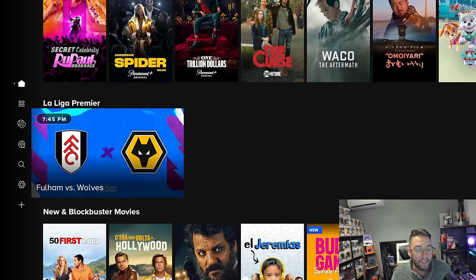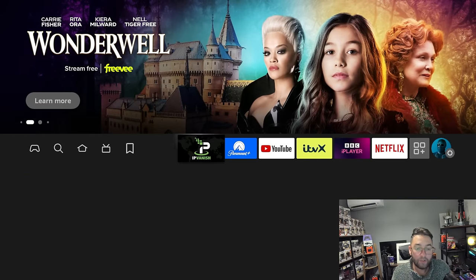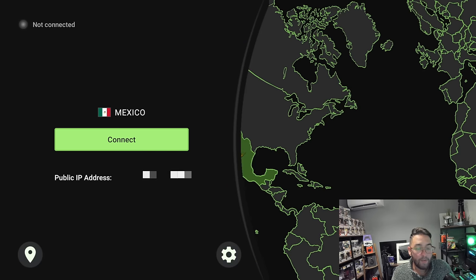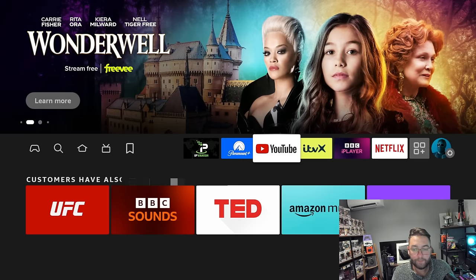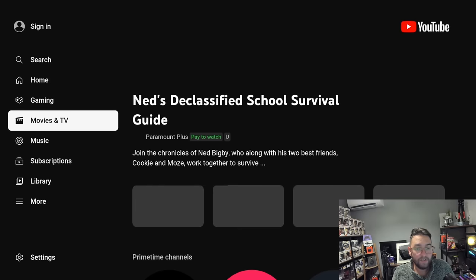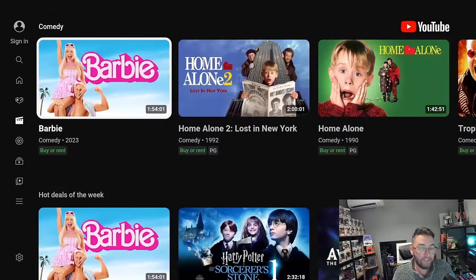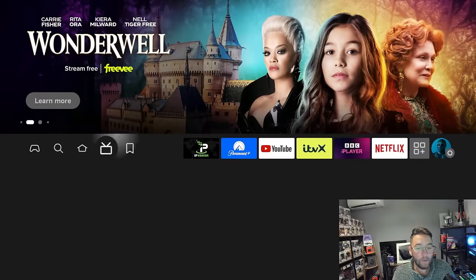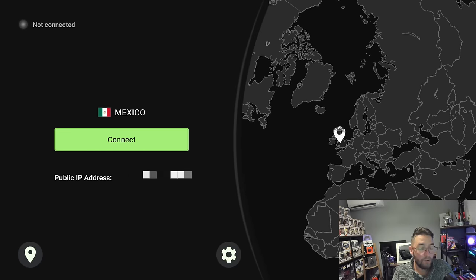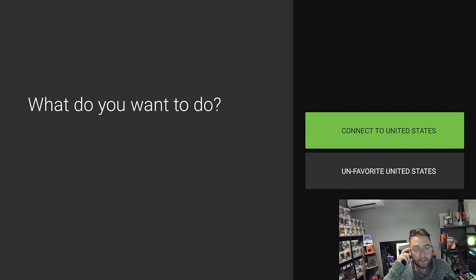So if you travel to Mexico, there you go — you've got Premier League football. Now let me take this one off for a minute. In YouTube, under the movies section, for me in the UK under Movies and TV Shows, everything here is to buy or to rent. But if you change your server to, say, the United States and connect to the US server, things change.